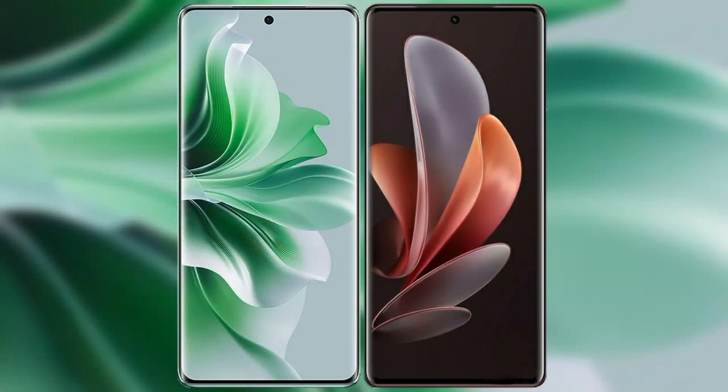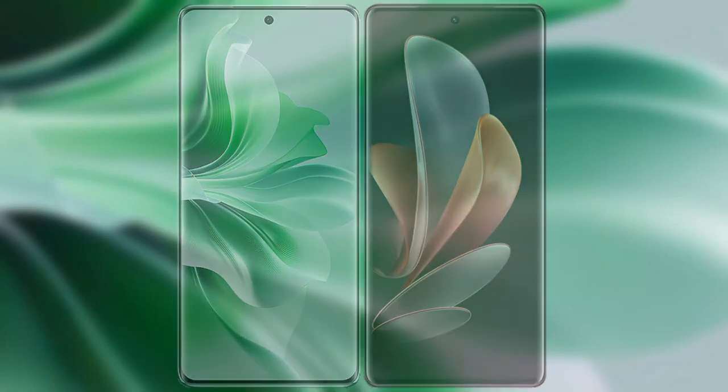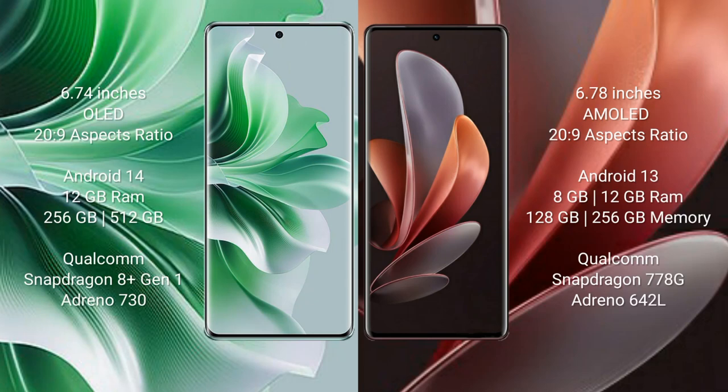I will compare the new Oppo Reno 11 Pro with vivo V29. The Oppo Reno 11 Pro comes with a 6.74-inch OLED display and an aspect ratio of 20:9. The vivo V29 comes with a 6.78-inch AMOLED display and an aspect ratio of 20:9.